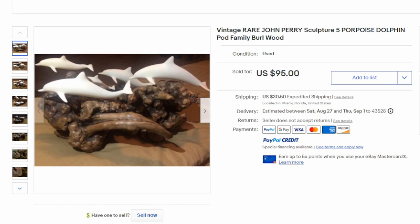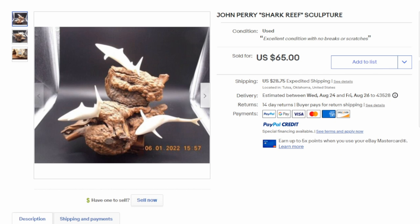Here's a very nice one of a pod of dolphins — $95 for this one, much larger than some of the others. These are probably one of the top of the line for his pieces of work, other than some of the one-offs, hand-signed, hand-numbered, or special custom pieces. And here's yet another one made to look like a reef. This one sold for $65.